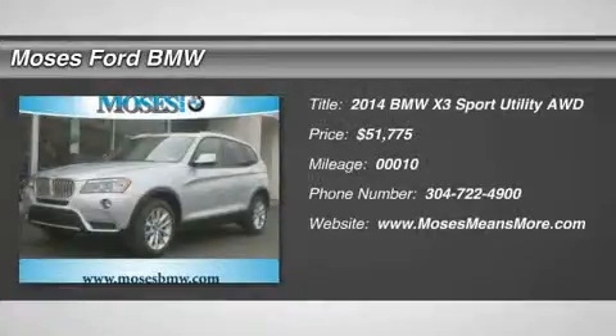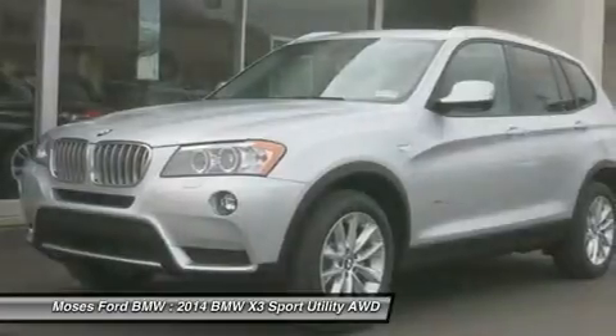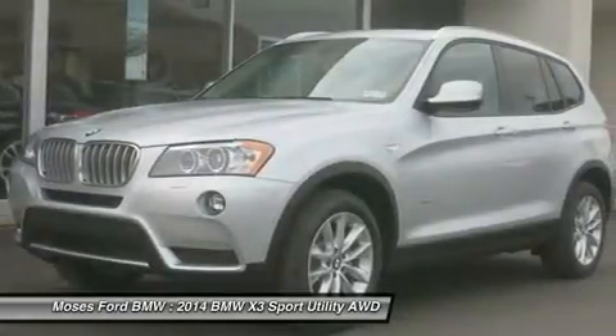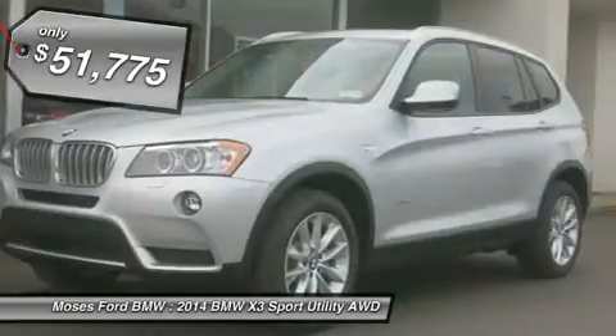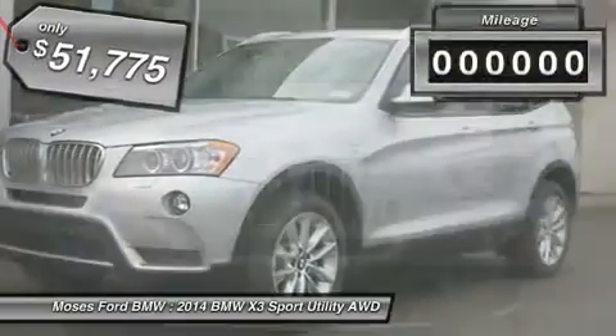Moonroof, Nav System, Heated Seats, Turbocharged Engine, Head Airbag, Premium Sound System, Power Liftgate, All-Wheel Drive, Premium Package, Aluminum Wheels, X-Drive 28i Trim.